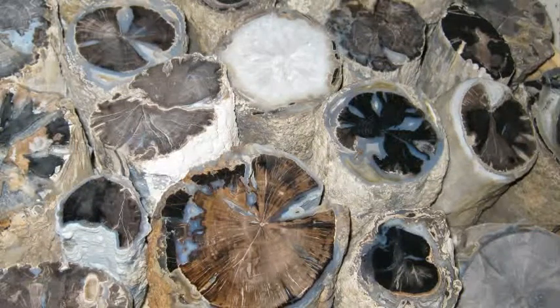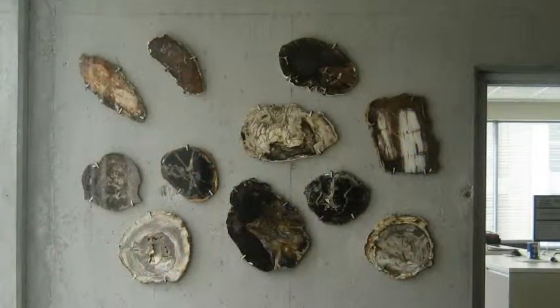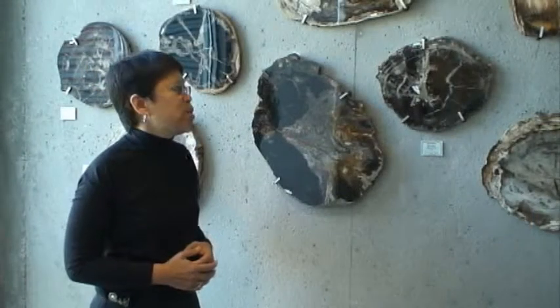One of the fascinating things about this collection was that the family was very good about documenting the localities, as well as the age and the formation that these particular examples came from, and so that allows us to be able to use these samples for research.